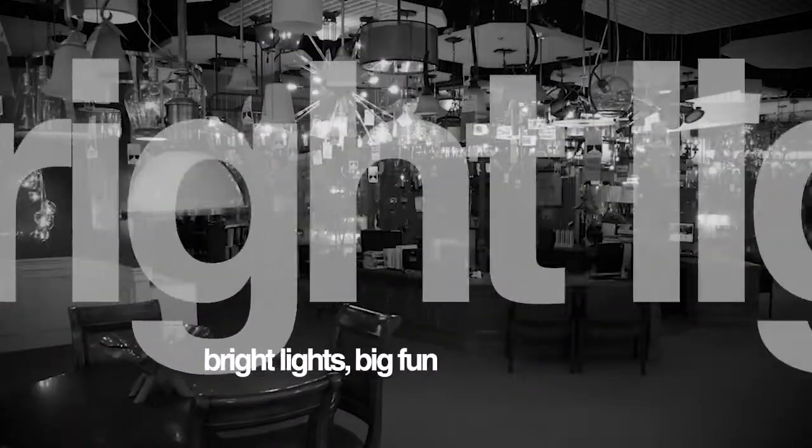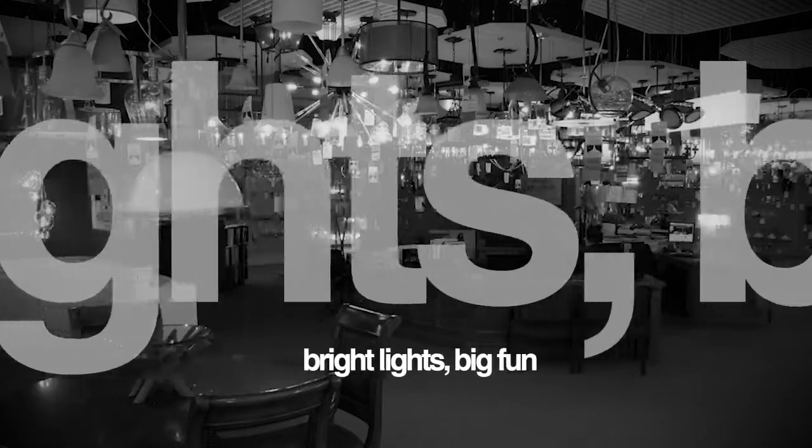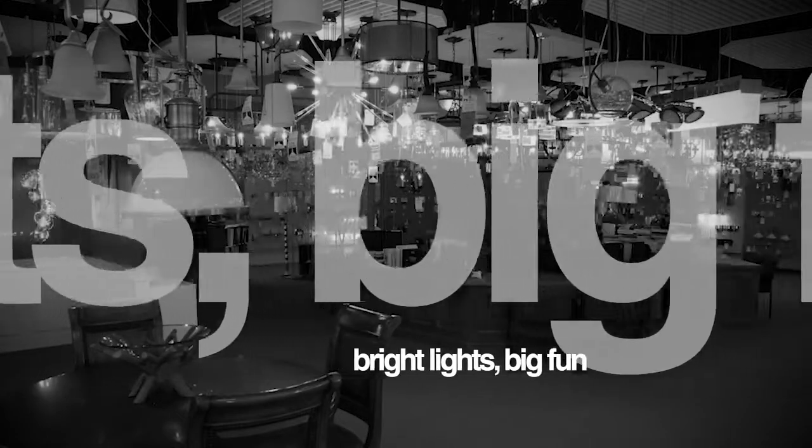Capitol Lighting has been lighting Central Ohio homes for years, and recently they've updated their showroom. Rena told us more about some of the changes they've made to the showroom, as well as the latest designs you'll see when you visit them.